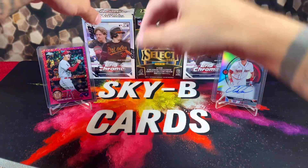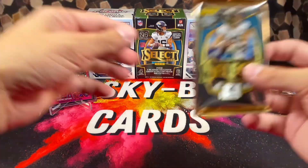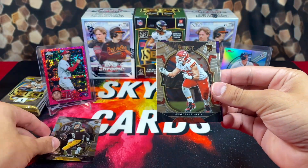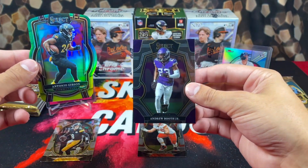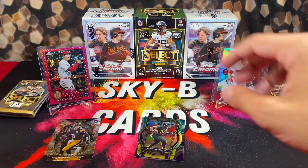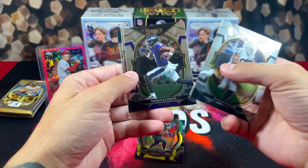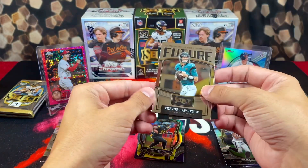We'll save the Topps Chrome for last — a product that's treated me too good. Say a prayer to the card gods, let's keep the hot streak alive. What a way to start: Kenny Pickett, a Carloftis rookie, a die-cut Antonio Gibson, and Andrew Booth Jr. on the back. You get three of these per box. Moving along — Waller, Bateman, T. Law on the future, and Dallas Goddard on the back.